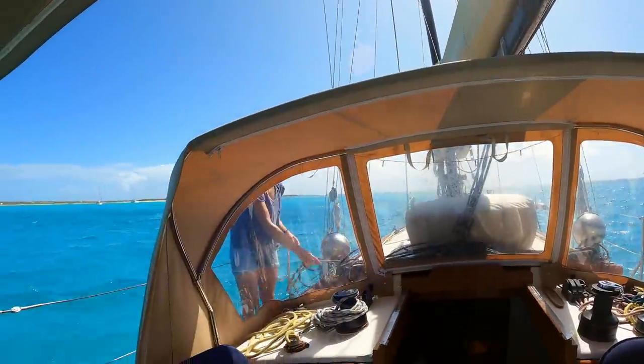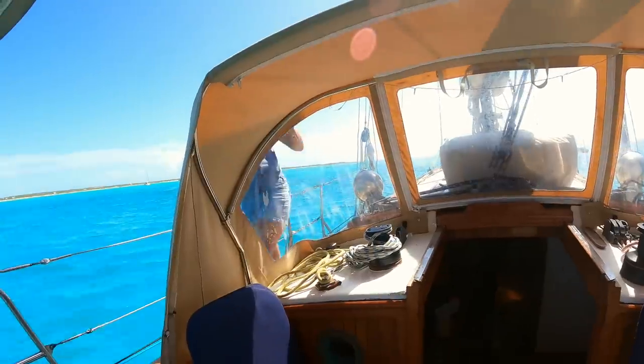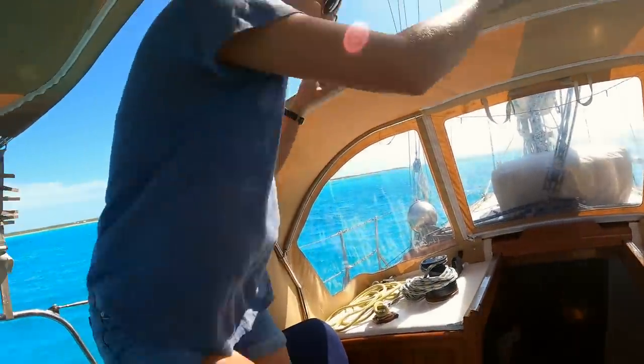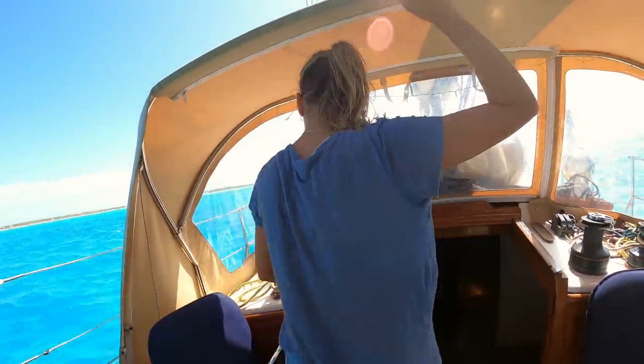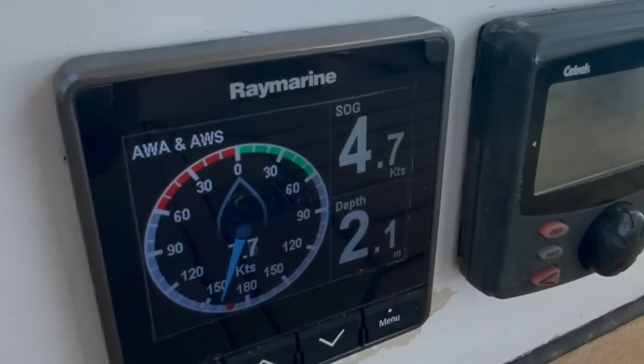Get the mainsheet off and you can hoist. We're going to release the reefing lines — we'll keep one reef. Let's go up.